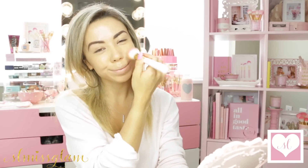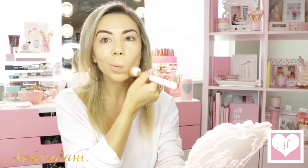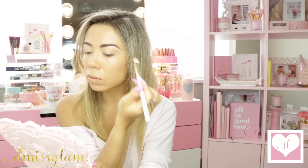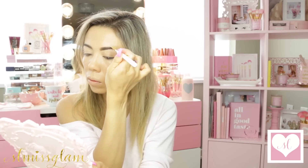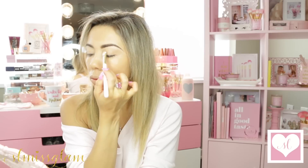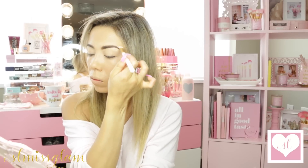Moving on to makeup, I'm applying my foundation using my flat top foundation brush. I'm wearing the MAC Studio Fix Fluid in NC35. And now I'm doing a technique I've been loving recently — I've been putting concealer, which is the Color Correcting Palette by Liz Wattier, just below and above my brows to make them really, really perfect. I got this little trick from Rhoda and I find it works so well for getting that perfect brow.